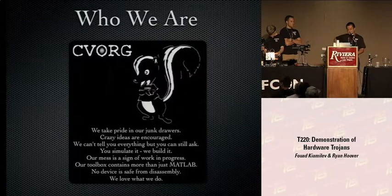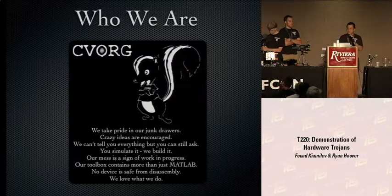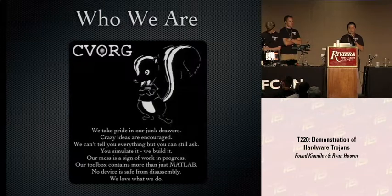Crazy ideas are encouraged. We can't tell you everything, but you can still ask. You simulate it, we build it. Our mess is a sign of work in progress. And our toolbox contains more than just MATLAB. No device is safe from disassembly. And like everyone here at DEF CON, we love what we do.